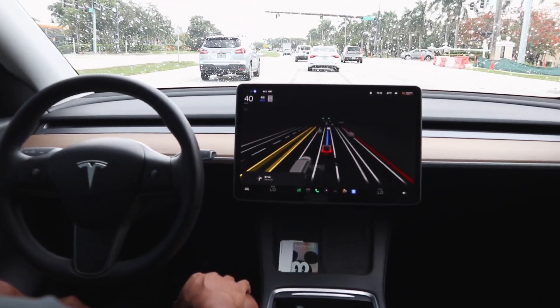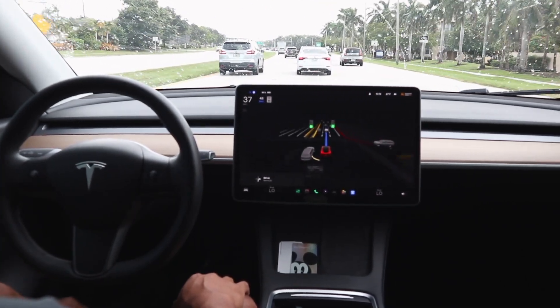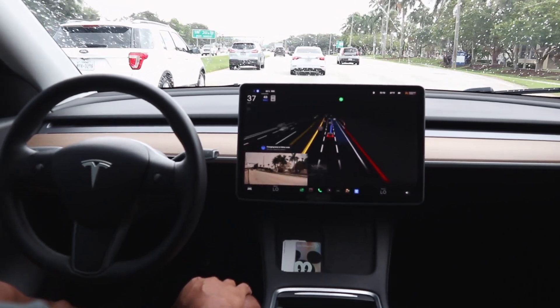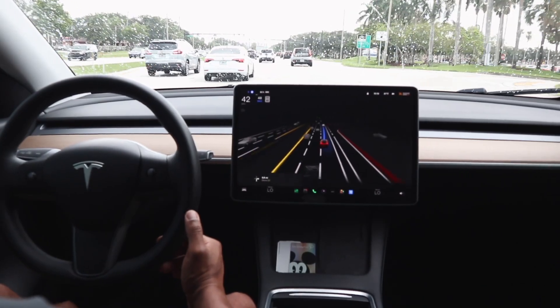The rain is getting heavier here. Hopefully we don't get a disengagement of FSD beta due to inclement weather, but we're almost at Home Depot — making a right in about half a mile.